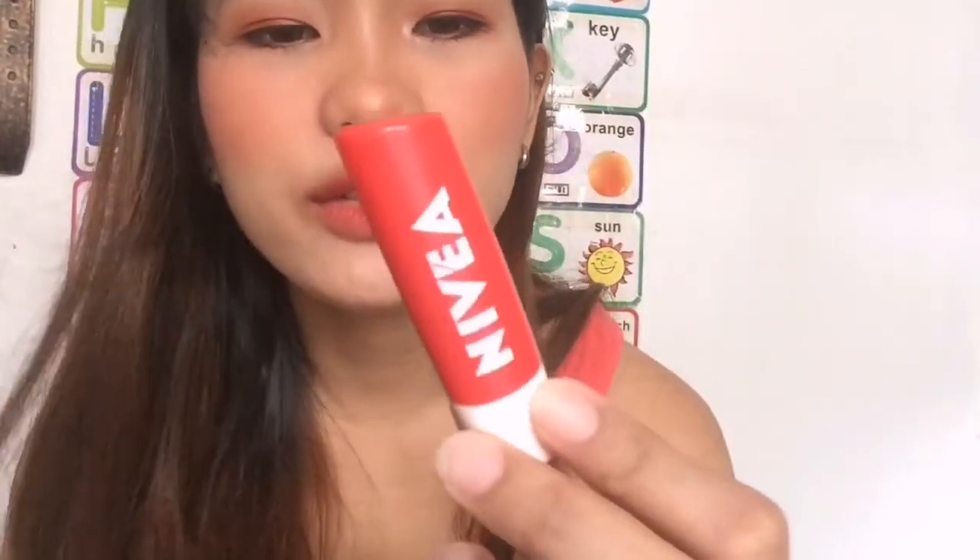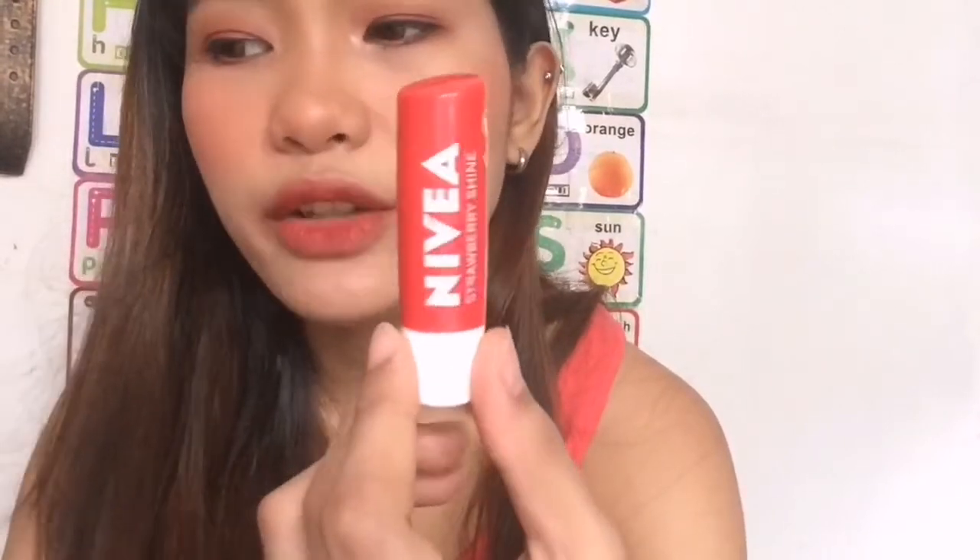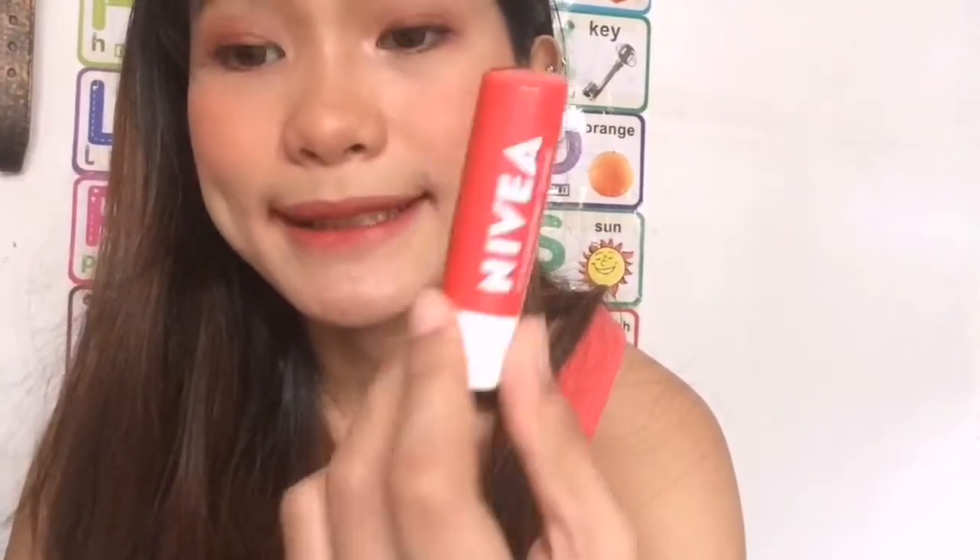I'm using Nivea Lip Balm Strawberry Shine. I bought it for P69 on Lazada — I don't know the original price because I got it during the 11.11 sale. But you can use any lip balm you like. So that's it, guys! Those are the products I use on my eyebrows, my eyes, and my lips. I hope you found something you'd like to try for yourself. I hope it helps, and I'll see you on my next video. Keep safe everybody! Love y'all! Mwah!